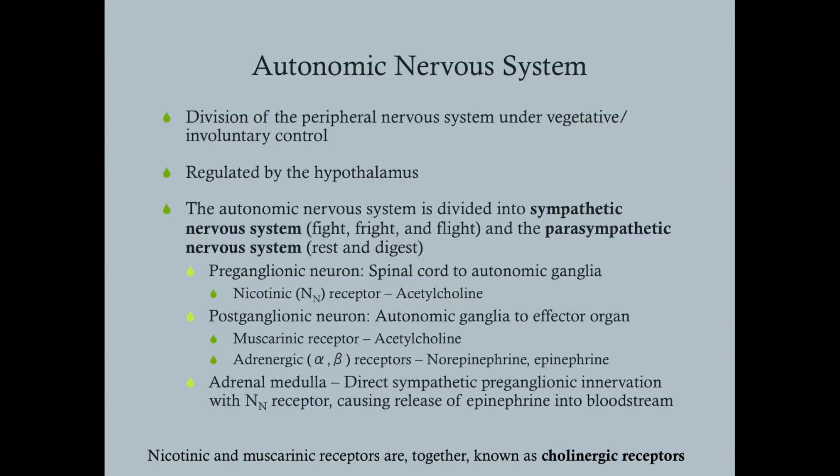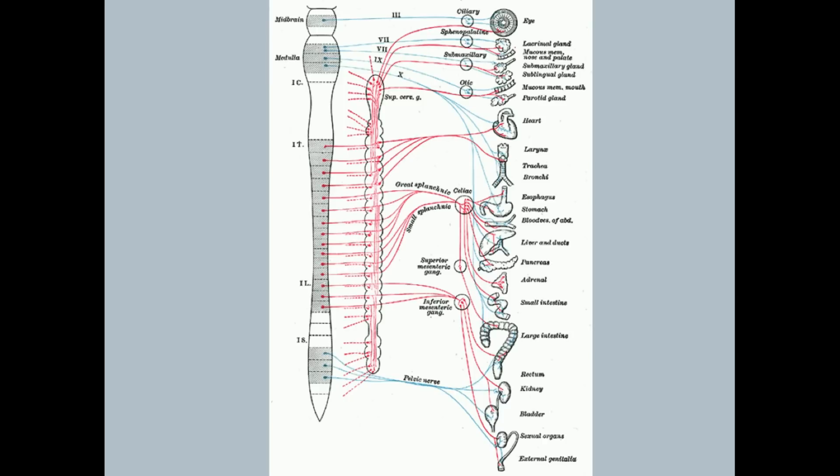The adrenal medulla has nn receptors, and when those nn receptors are activated by acetylcholine it causes the adrenal medulla to release epinephrine into the bloodstream, which can then go to other places and activate effector organs. Nicotinic and muscarinic receptors together are known as cholinergic receptors — so when we talk about something having cholinergic or anticholinergic activity, we're talking about activity on these receptors. Sympathetic fibers originate from T1 through L2-L3; parasympathetic from the brainstem and sacral spinal cord.